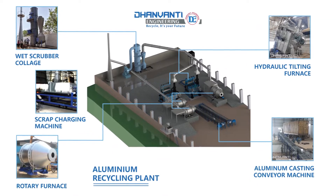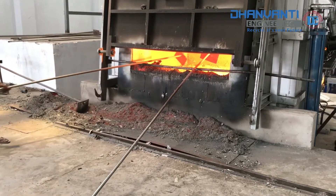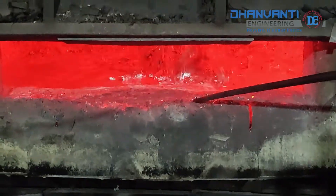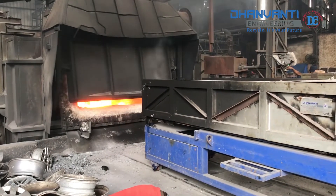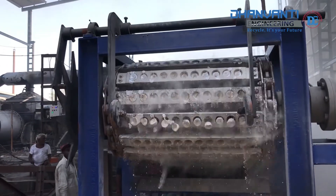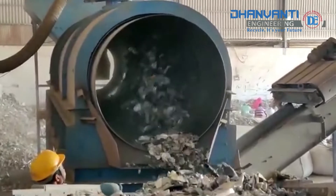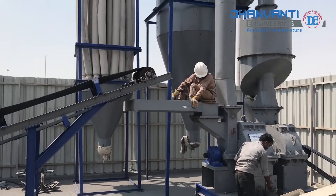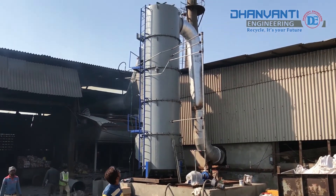A complete melting plant solution is also available from Dhanwati Engineering, including melting furnaces, holding furnaces, charging machines, and casting equipment such as ingot and cubes, scrap shotting and handling equipment, dross processing systems, and pollution control systems.